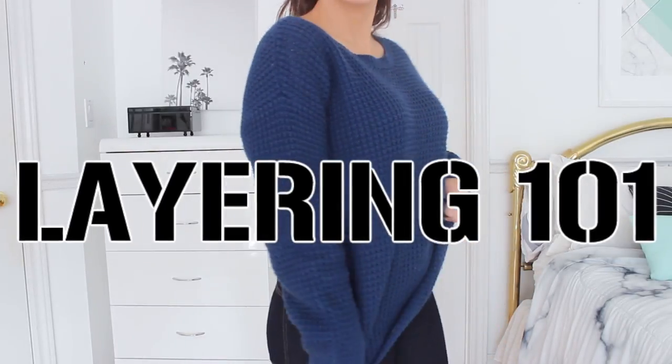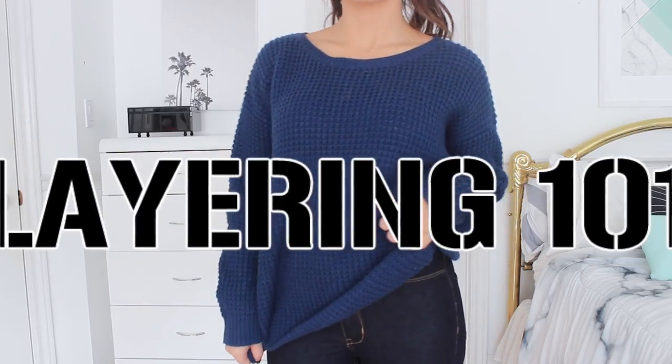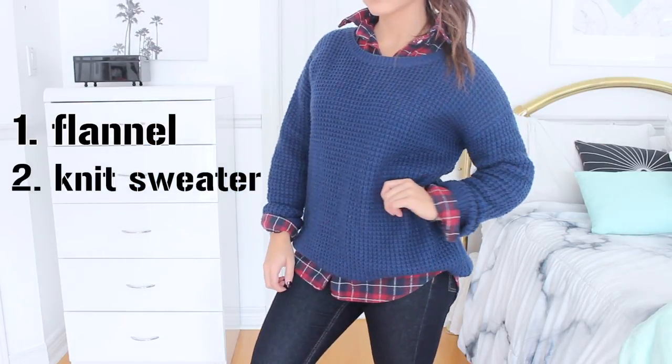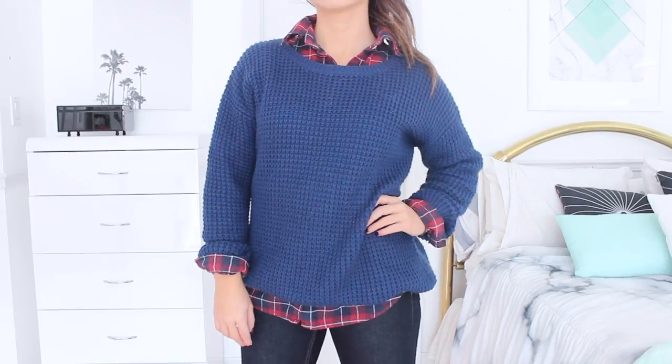I'm going to go over some layering 101. Winter is super cold and it's sometimes hard to look cute and warm at the same time, so I've got your back. I'm going to go over my favorite hacks when it comes to layering during the winter and how to still look trendy but warm at the same time.